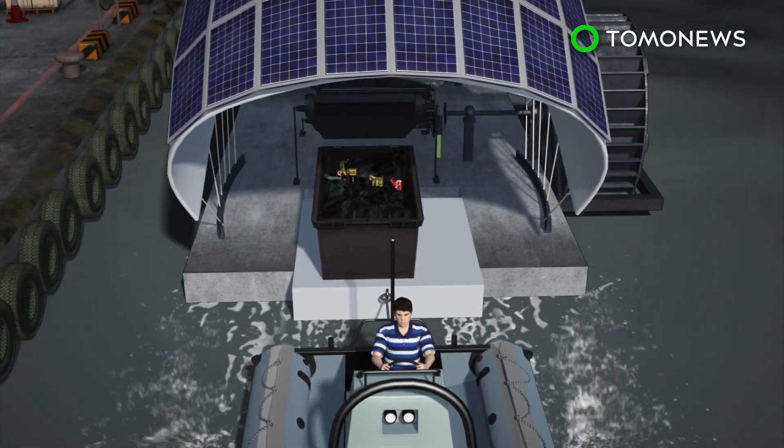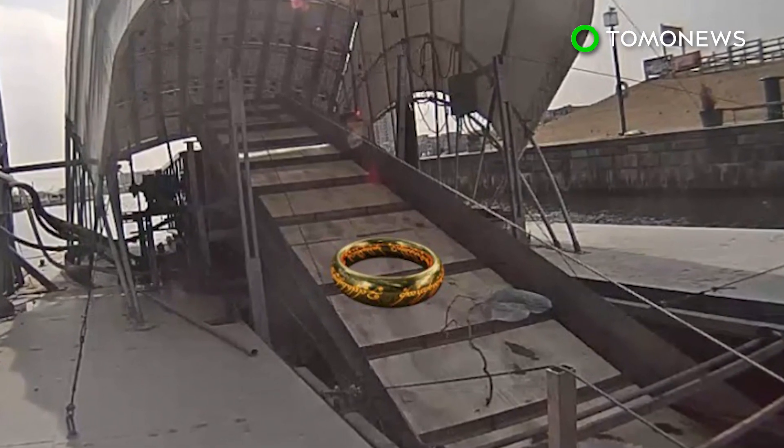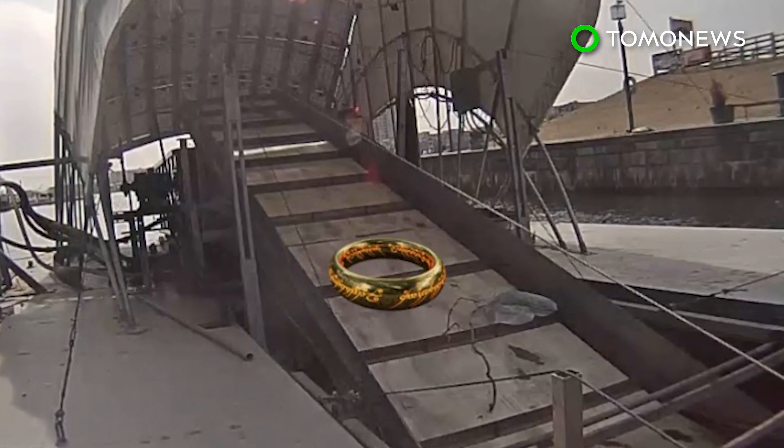A boat tows the dumpster away when it's full. Mr. Trash Wheel has a growing social media presence, with its Twitter account already having amassed more than 9,000 followers.